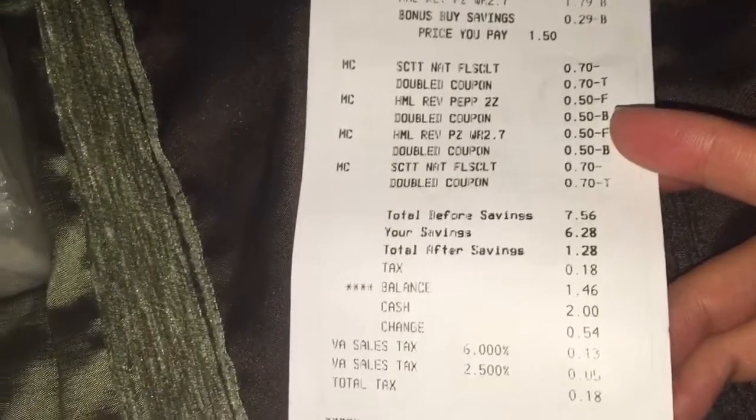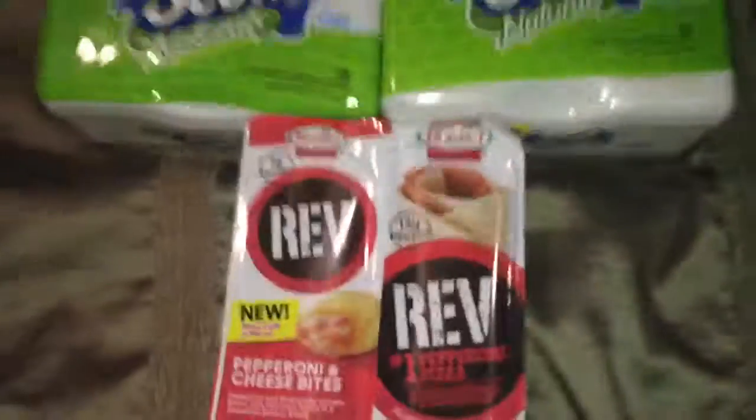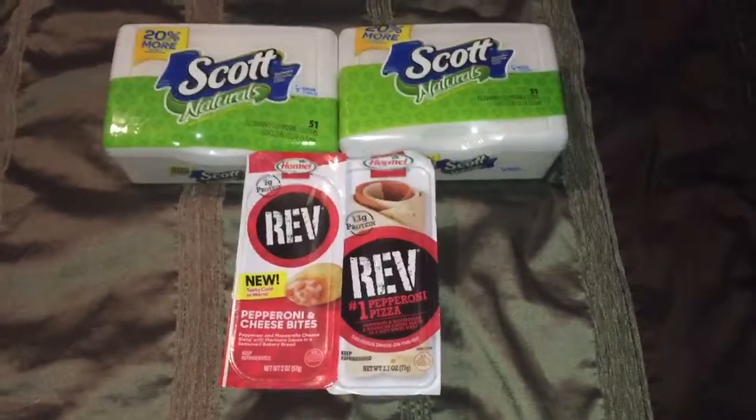I saved $6.28 because of the coupons I used. After coupons, I paid $1.46 including tax, and I thought it was a pretty good deal. That would be all — I will see you guys in my next video. Thank you for watching. Bye bye!